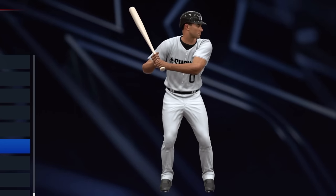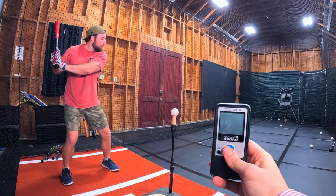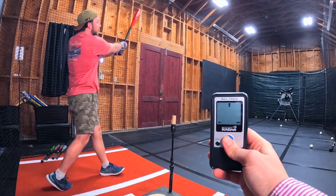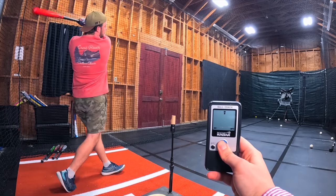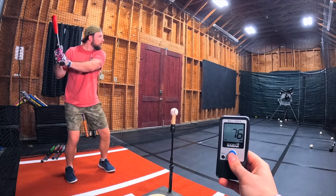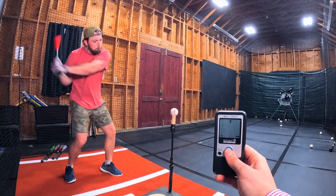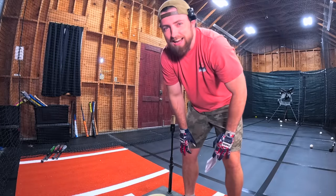The next batting stance is Jimmy Foxx, Red Sox legend. If I did this batting stance correctly, I should be able to hit the ball 500 feet like he did multiple times. Oh — home run! Didn't read it though. 76. Come on, Jimmy. The second swing also didn't read — 70. So 76 for Jimmy Foxx. Not great.